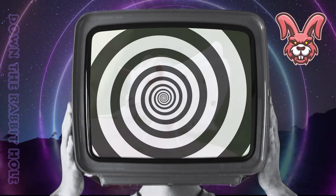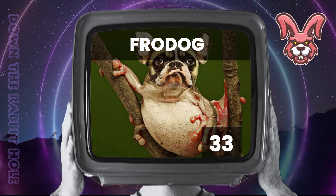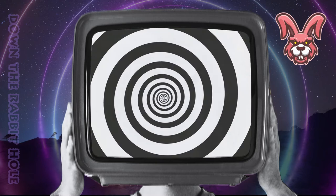Next up we have the dog, crossed with a frog. And at number 33, we have the wondrous fraudog. Next up we have the owl, crossed with a koala. And at number 32, we have the extraordinary kaol.